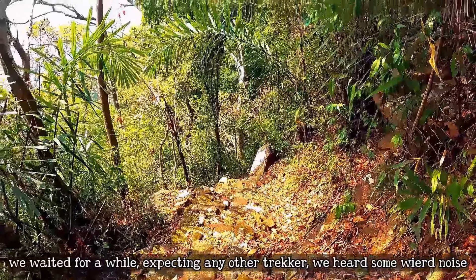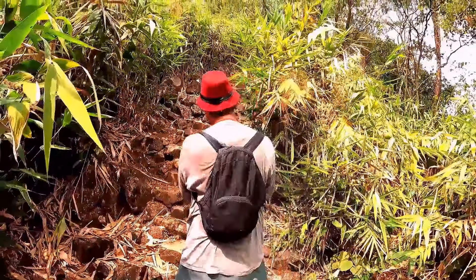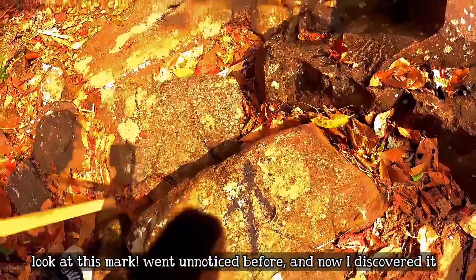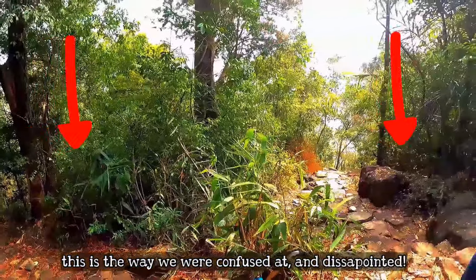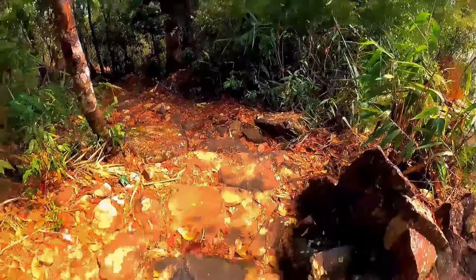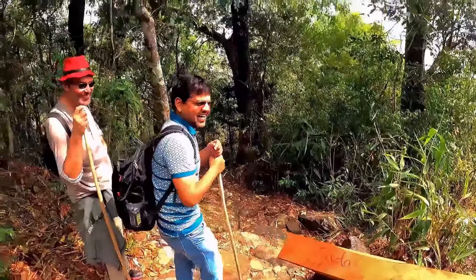We waited for a while and heard something — there were other people here. So we're not abandoning the plan anymore, because we got two or three more trekkers joining us. Now we'll be going down. Where we were confused about which way to go, we spotted a symbol on a stone that we had missed before. We followed that direction. Hopefully we'll see some good things, though trekking back up will be very hard.